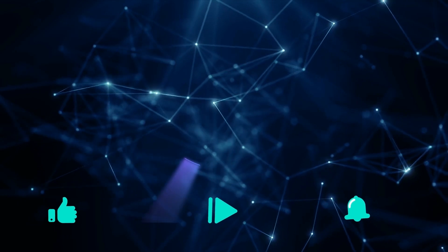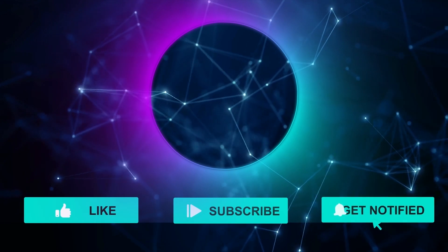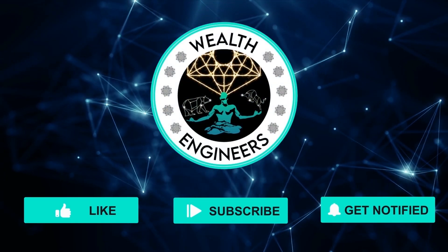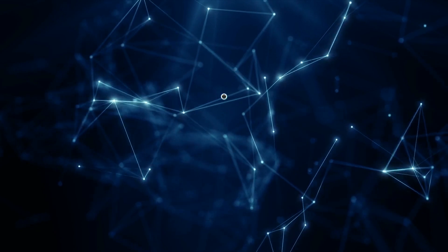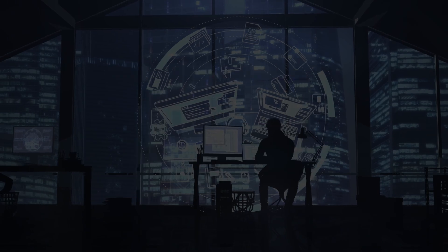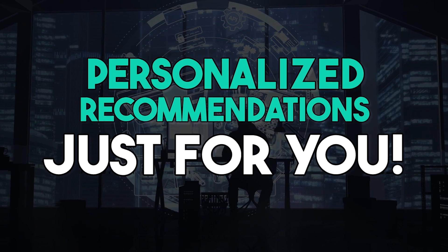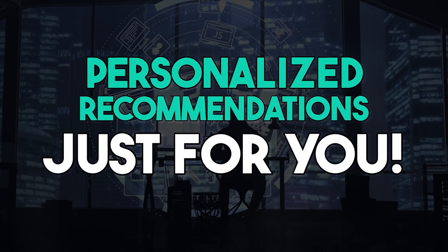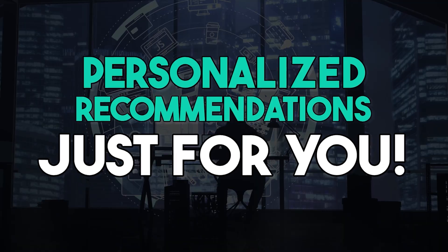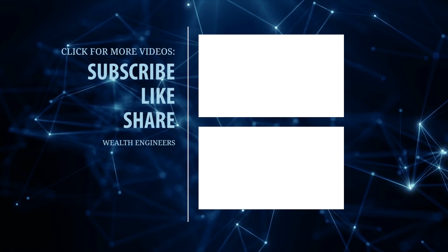So go ahead and start leveraging these amazing tools today to start generating profits for months and years to come. If you haven't done so yet, be sure to subscribe to our channel and click the notification bell to get notified immediately whenever we upload new videos. Also, don't forget to like this video and leave a comment down below. Lastly, don't forget to take one of our quizzes by checking out the links in the description below so you can get access to the full list of resources in this video, along with personalized recommendations for all your software, services, business, investing, marketing, and ecommerce needs. Thanks for watching, and together let's earn while we learn online. See you in the next video.